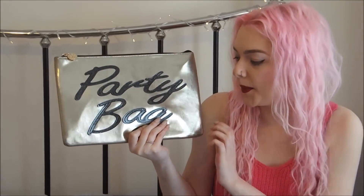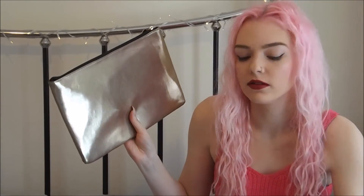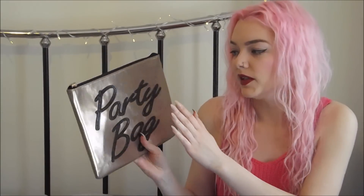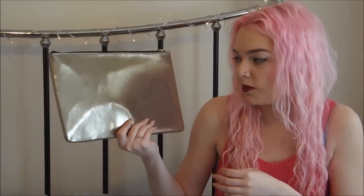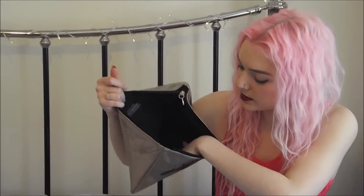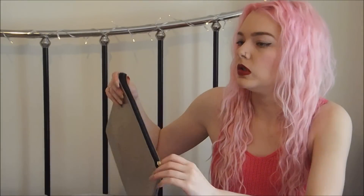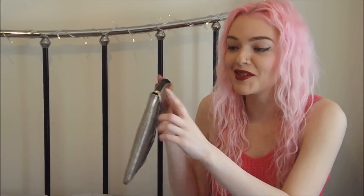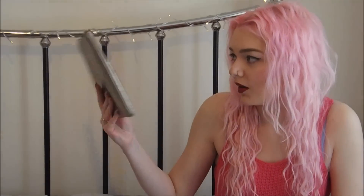The next bag is from Dorothy Perkins. This one is quite a bit bigger than the ASOS one - really oversized and metallic. It's a kind of gold colour but not bright in-your-face gold. It says 'party bag' on it but I'll probably turn it the other way when I use it. It has a little DP for Dorothy Perkins on the zip. This was £3 and with student discount it was £2.70. Can't go wrong!